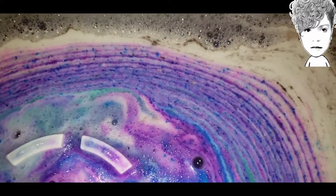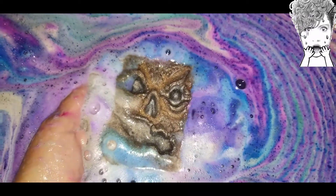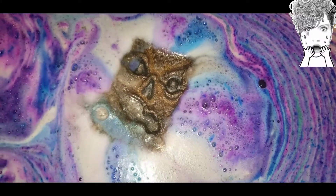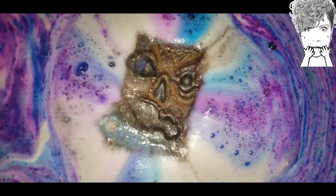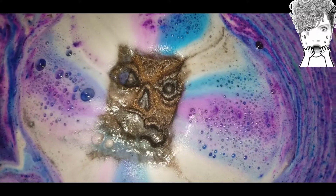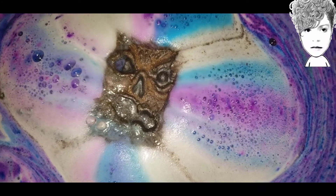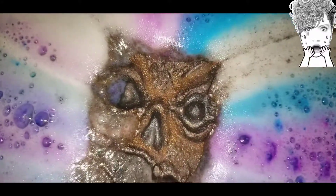I don't recall if these were actually floaters or not — I guess they are because that's floating perfectly. That's all shimmer that's about to go into the tub.